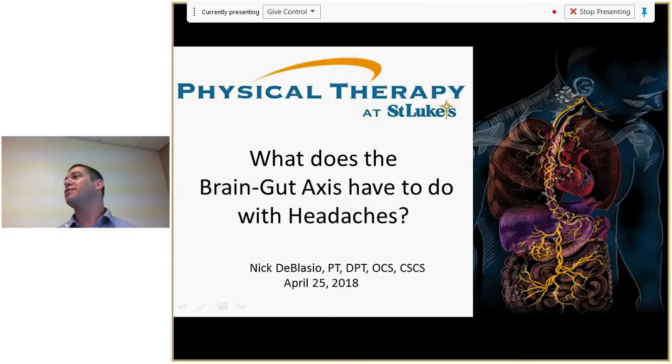Good morning, thank you everyone for joining us for physical therapy grand rounds for the month of April. It's my pleasure to introduce Nick de Blasio. Nick is a facility director at our Orfield clinic, a certified specialist in orthopedic physical therapy, and is going to talk about what your gut has to do with headaches. I hope everyone grabs something to eat because after we're done with Nick, I'm sure we're all going to be hungry.